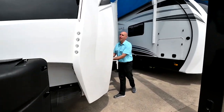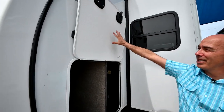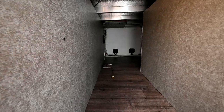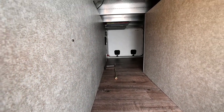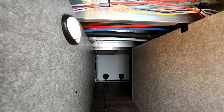Nice pass-through storage with magnet catches up here that really keep the door up, even in windy conditions. We have motion sensor lights up here that pop on. Your arms are full, you're loading things — the last thing you want to do is fumble for a light. This way that light pops on as soon as it senses motion in here.